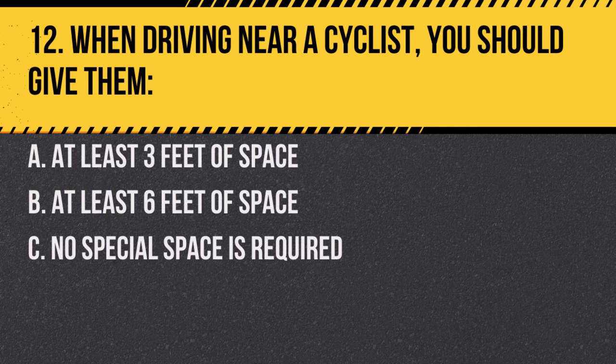Question 12. When driving near a cyclist, you should give them: A. At least 3 feet of space. B. At least 6 feet of space. C. No special space is required. Answer: A. At least 3 feet of space. It's important to give cyclists adequate space.